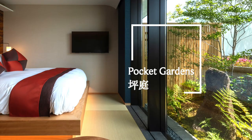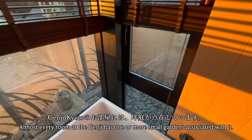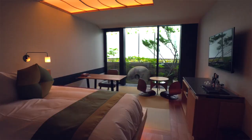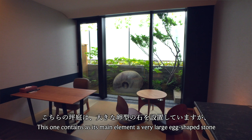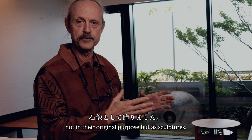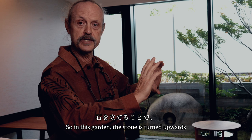Almost every room at the Genji Hotel has one or more small garden associated with it. In Japanese, these are called tsubo gardens, which refers to tiny little pocket gardens that are connected to the rooms. This one contains as its main element a very large egg-shaped stone that originally was set 90 degrees down and used as a water basin. But in these gardens, I'm using them not in their original purpose but as sculptures, so the stone is turned upwards and becomes a sculptural element in the garden.